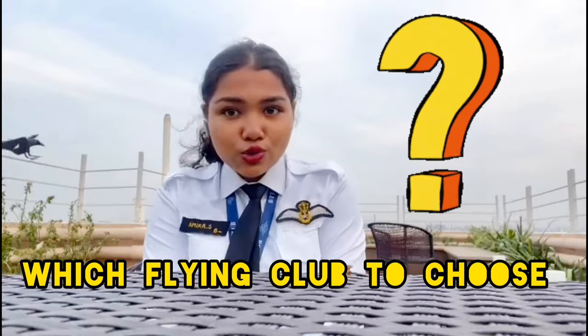So basically, we have a human tendency. When we want to enroll in a new thing, we do a lot of research. Same thing happened to me when I was doing my 12th. I decided that I will be entering into this aviation field. But when I set for the research, I will tell you that it is very difficult. The biggest question mark was, which flying school to choose?